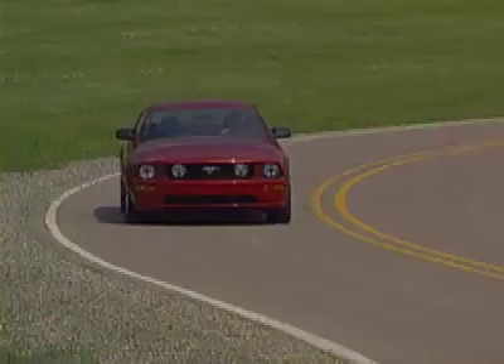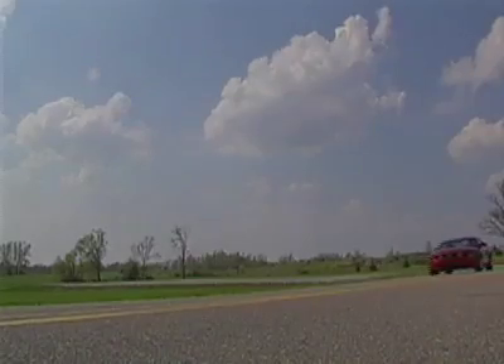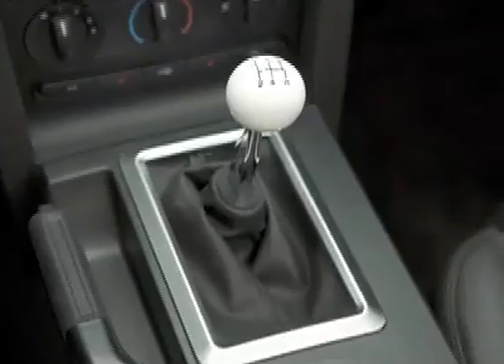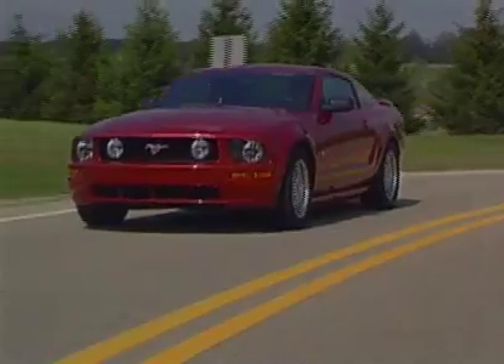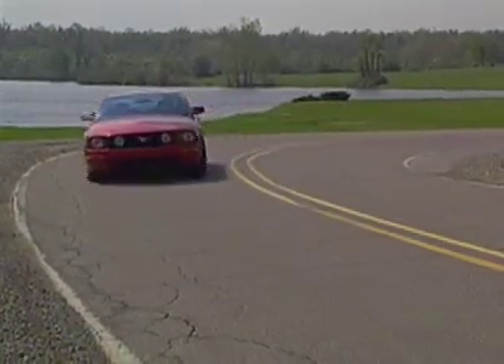And just in case the special versions are not readily available at your local Ford dealer, don't forget the classic Mustang GT with the 300-horsepower 4.6-liter V8, and 5-speed manual or automatic in either coupe or convertible body styles.